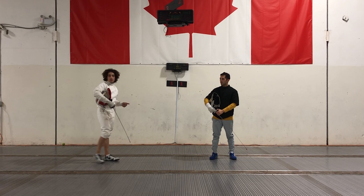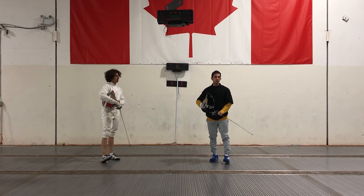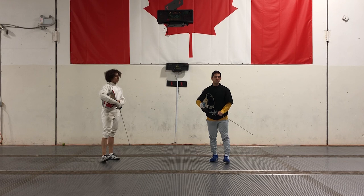Alright guys, we hope you enjoyed this video. Next time we're going to be talking about rock-paper-scissors in fencing — something we thought a lot of people would know, but we've been asking our own students and a lot of them just don't, regardless of age, whether you're 8 or 20. More on that in the next video. Thanks guys for watching.